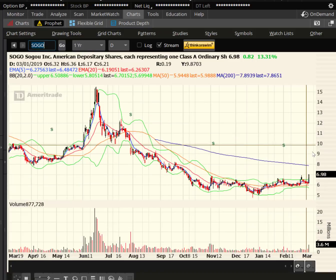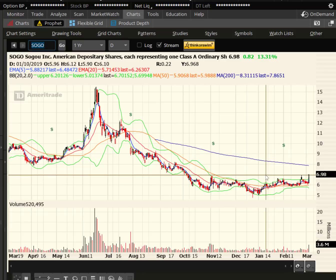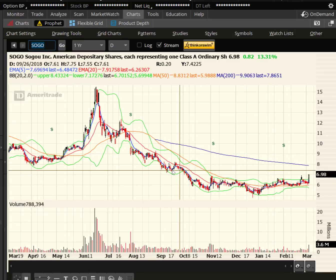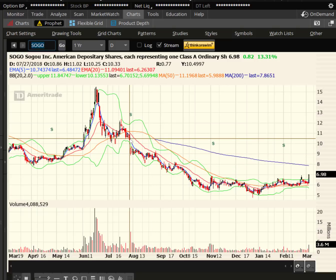How about SoGo? Little stock at $6.98 a share, with 3.6 million shares traded today. Once we're above $7, the target is the 200-day at $8. Once we're above $8 — $9, $10 — those are 10-plus percent chunks on the upside.